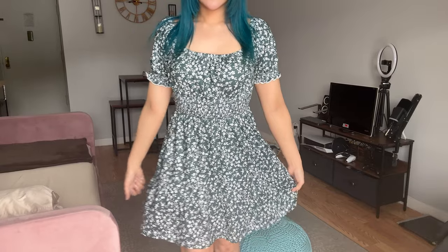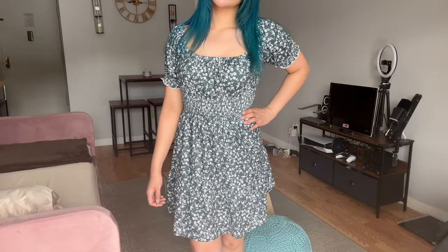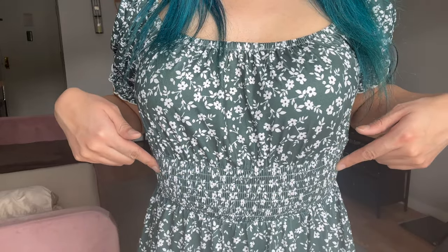Moving on, I've picked out this dark green floral smocked dress. It has short puff sleeves and a square neckline. It kind of reminds me of a sundress. It has an elastic waist. It's effortless yet stylish.